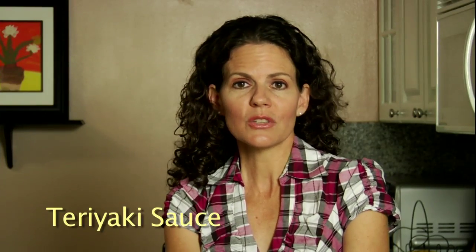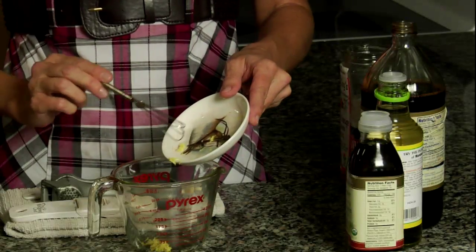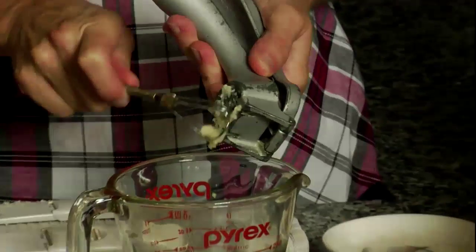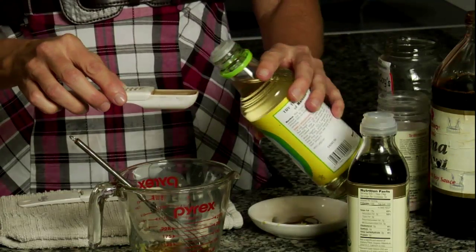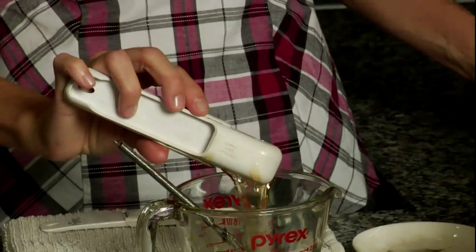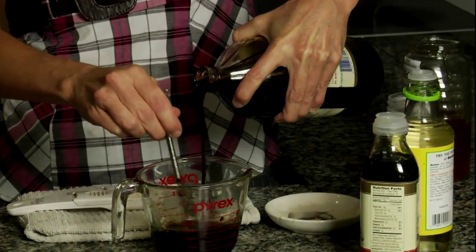Most teriyaki sauces from the store are loaded with additives. Make your own healthy alternative quickly and easily by simply mixing one tablespoon of freshly grated ginger, three peeled and mashed garlic cloves, one tablespoon toasted sesame oil, one tablespoon rice vinegar, one tablespoon raw honey, and a half a cup naturally fermented soy sauce. This recipe makes about three-quarters of a cup.